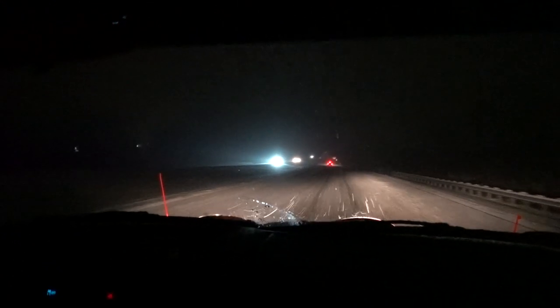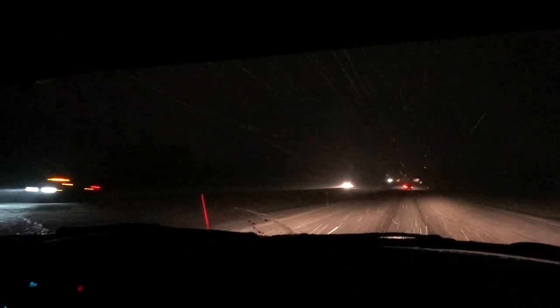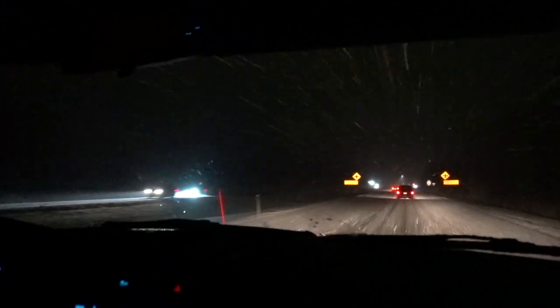I don't normally come out in weather like this — this is like a blizzard. Mike's got all these lights on. So far we haven't seen any accidents, which is good. We're heading over to Thermo right now — Mike's got to go do some plowing, so I'm going to get you guys some good footage.